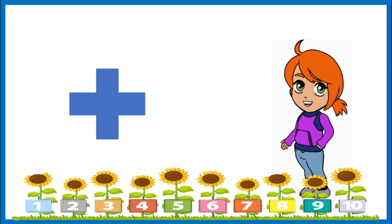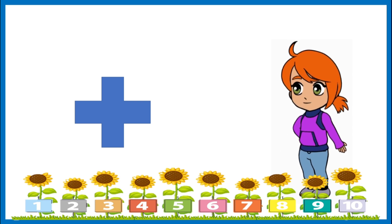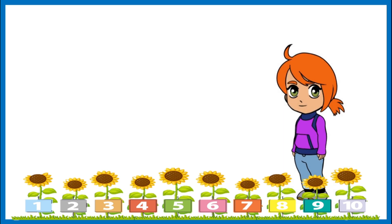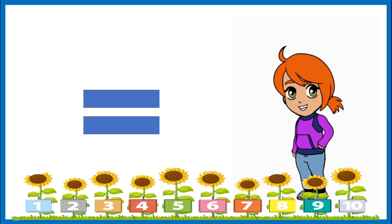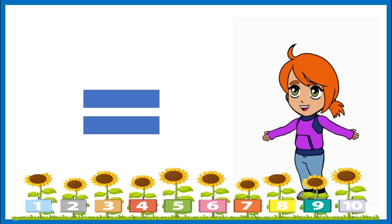When adding, we use a special symbol. It is called a plus sign. It tells us we need to put the numbers together. This sign is the equal sign. It tells us what the sum is of the numbers that we have added.